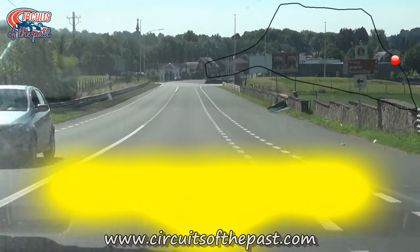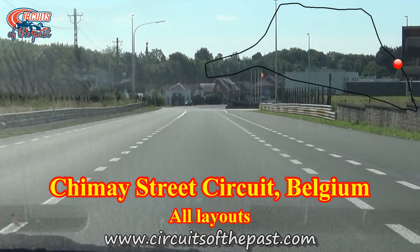In this Circuits of the Past video, Herman shows you all the layouts of the Chimay street circuit in Belgium. During the ride, we'll tell you a little bit more about all the ins and outs of the track.